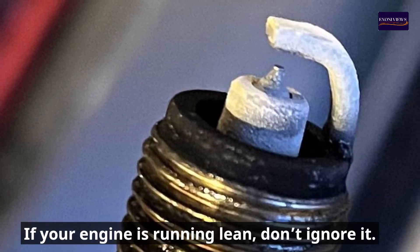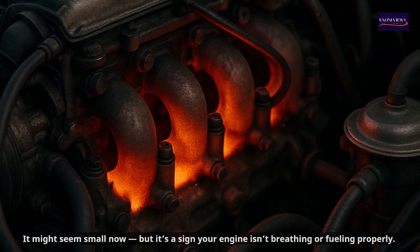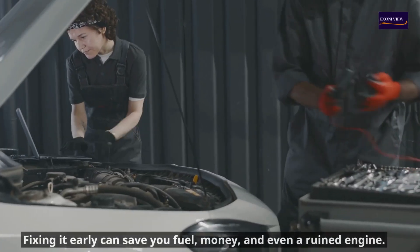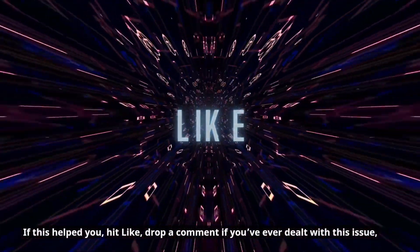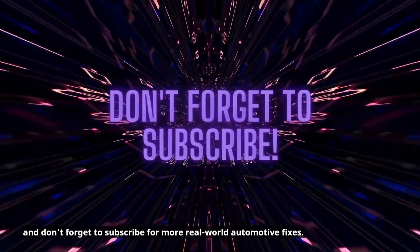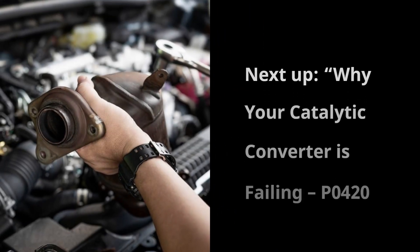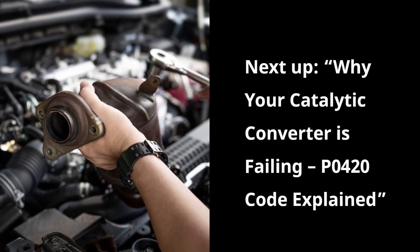Conclusion: If your engine is running lean, don't ignore it. It might seem small now, but it's a sign your engine isn't breathing or fueling properly. Fixing it early can save you fuel, money, and even a ruined engine. If this helped you, hit like, drop a comment if you've ever dealt with this issue, and subscribe for more real-world automotive fixes. Next up: why your catalytic converter is failing — P0420 code explained.